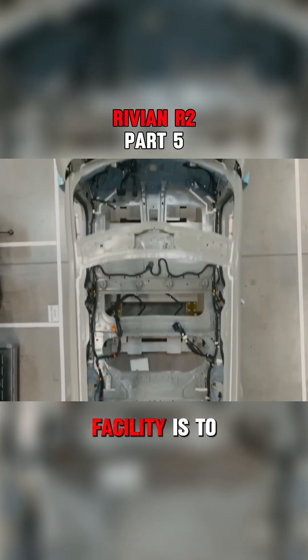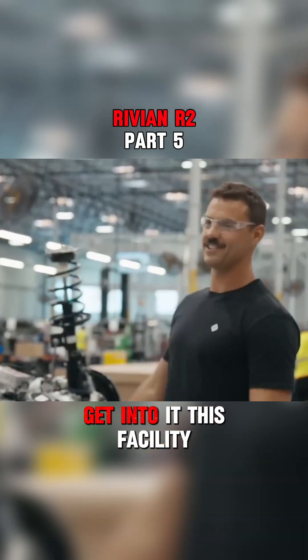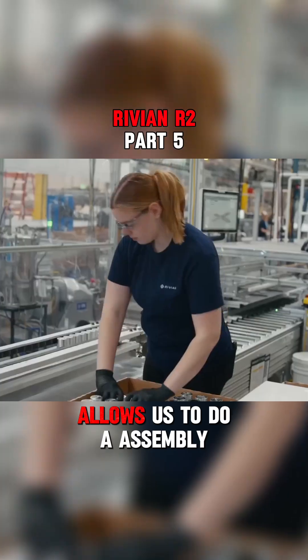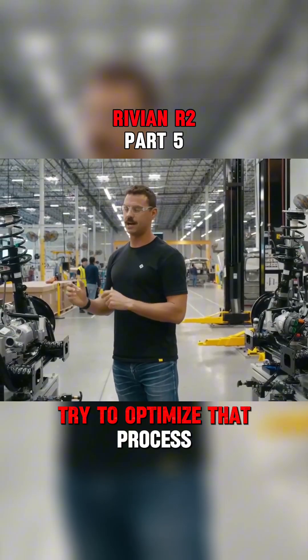Everything we're doing in this facility is to get us ready to build at scale. This facility allows us to do an assembly process to try to find issues we have in the plant and try to optimize that process.